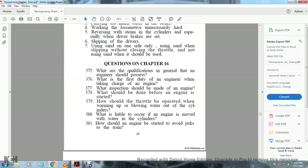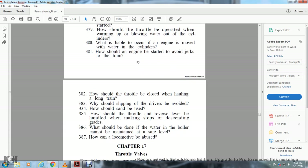Questions on Chapter 16: What are the qualifications the engineer should possess? What is the first duty of the engineer when taking charge of the engine? What inspections should be made? What should be done before the engine is started? How should the throttle be operated when warming up and blowing water out of the cylinders? What is liable to occur if the engine is moved with water in the cylinders? How should the engine be started to avoid jerking the train? How should the throttle be closed when hauling a long train? How should slipping of the drivers be avoided? How should the sanders be used? How should the throttle and reverse lever be handled when making stops on descending grades? What should be done if the water level cannot be maintained? How can the locomotive be abused?